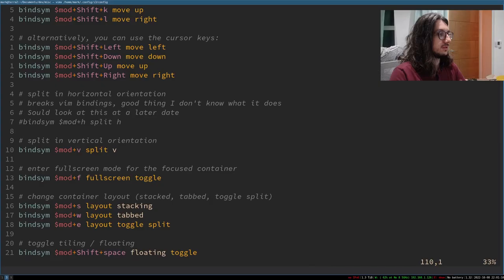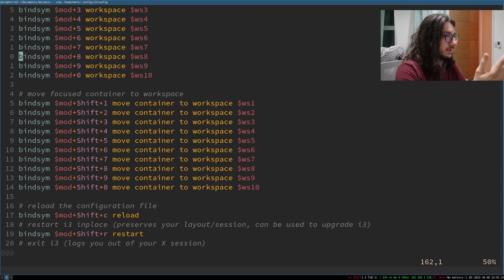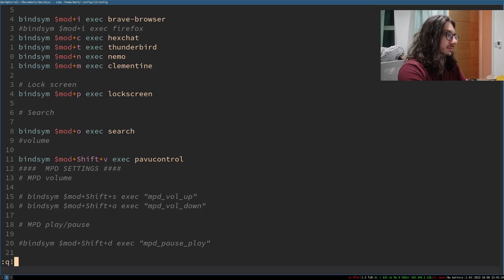Why i3? I know how to use it. I basically use a fully default setup — maybe that's a good idea for a video actually, going through my i3 config file. It is kind of default, nothing too special about it, just some things for executing certain things that I like.